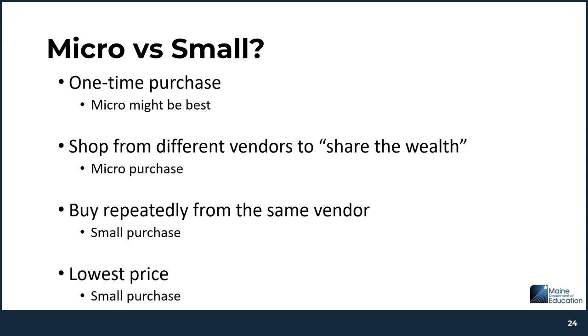Now that we've covered micro and small purchase procedures, you may be wondering how to determine which one to use. Some key things to consider: if you're making a one-time purchase, micro purchasing would probably be best. If you'd like to shop from different vendors and share the wealth, micro purchase procedures would be the right choice. If you're looking to buy repeatedly from the same vendor, or if you're looking for the lowest price, you want to use small purchase procedures.